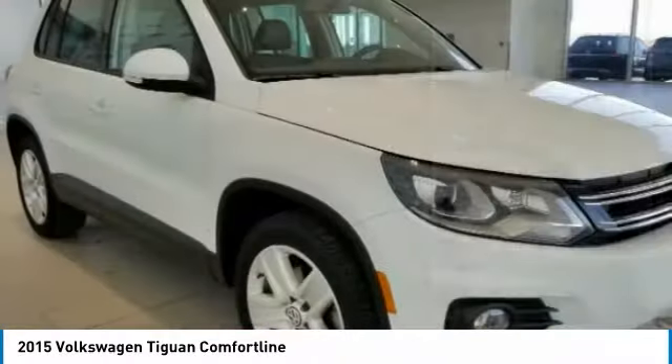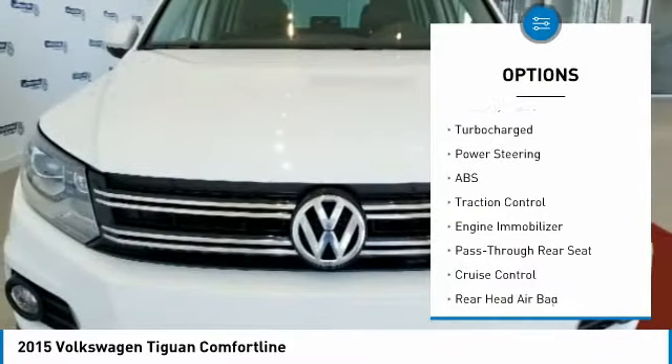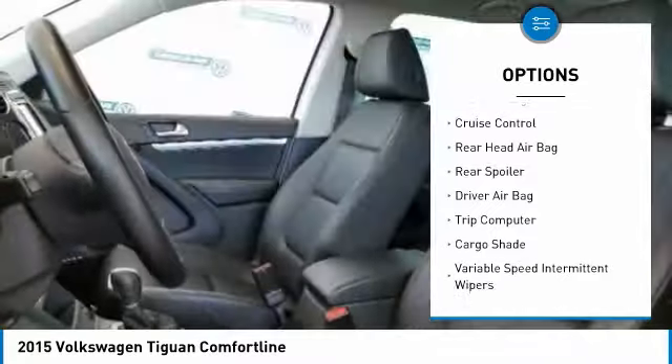Here are some of this vehicle's great options: stability control, anti-lock braking system, traction control, steering wheel audio controls, backup camera, keyless entry.